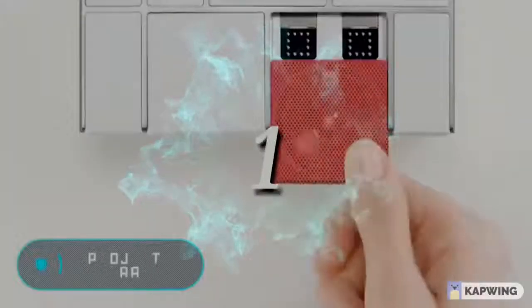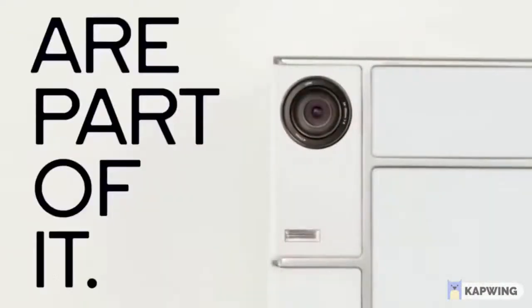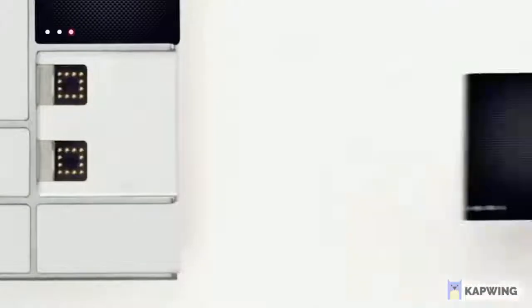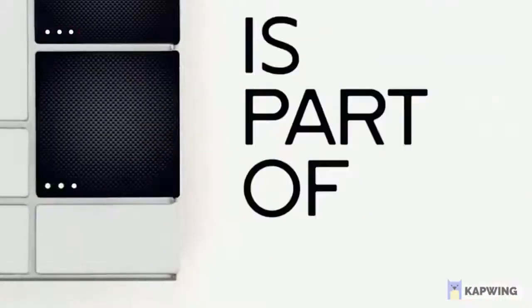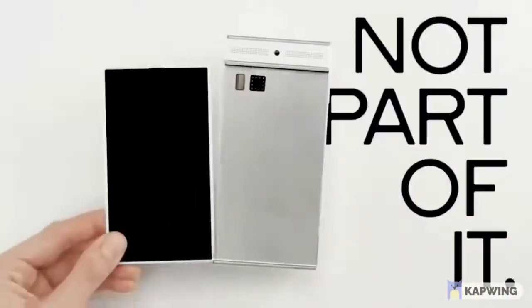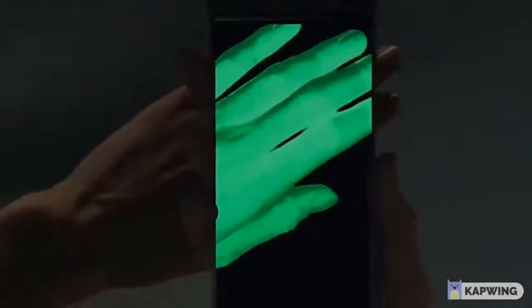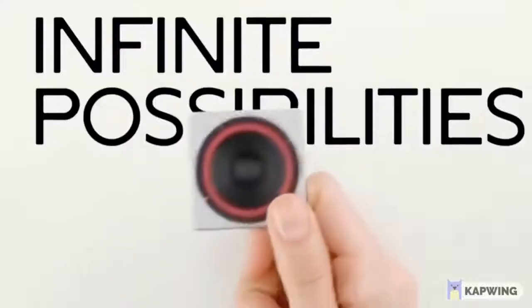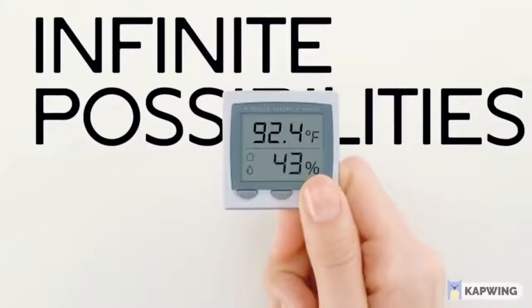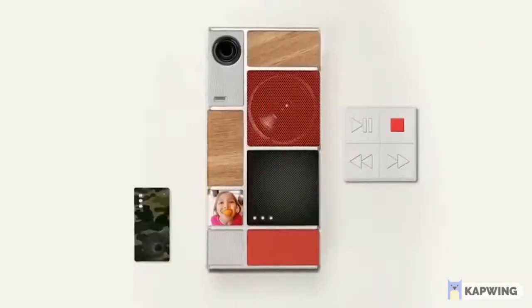Project Ara — this Google project is a modular smartphone with a metal frame, a display, a keyboard, and additional battery modules. Depending on preferences, each user can have the modules he or she needs. The developers offer standard devices such as a camera or a speaker, but also more unusual modules — for example, night vision cameras and various medical devices. Unfortunately, this project is still being developed, so no price is available.